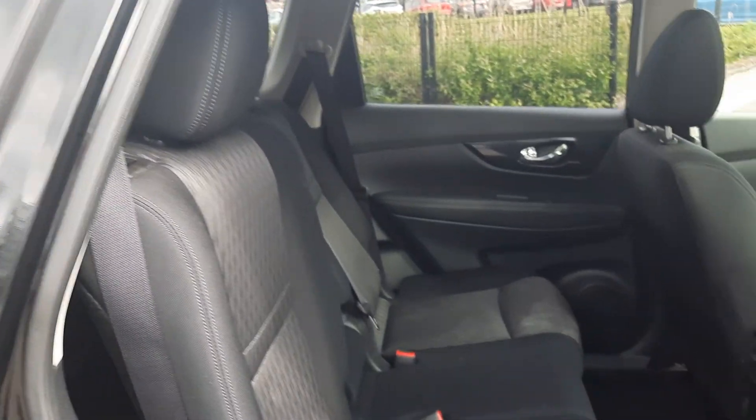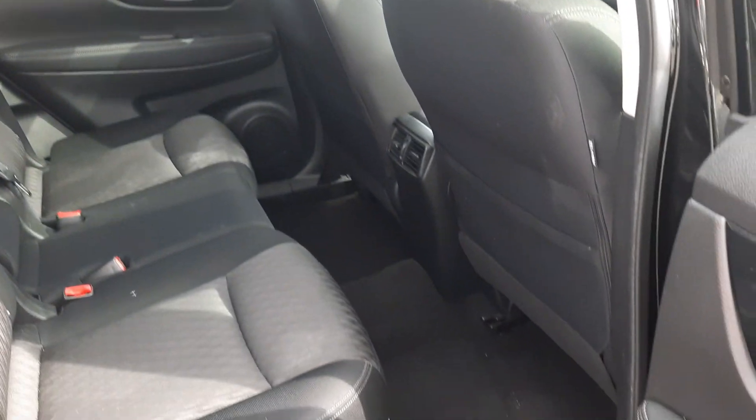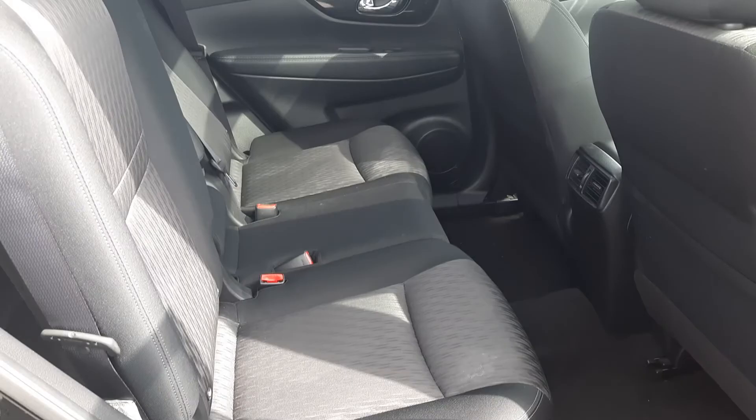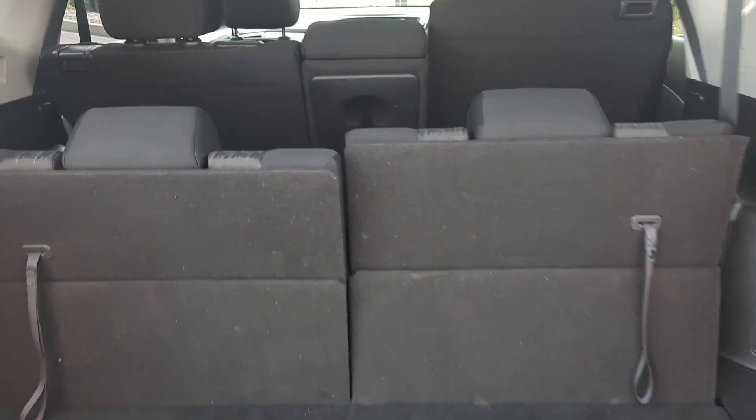In the rear there are three seat belts and ample legroom. Again with most extras, and with the 7-seat option you have two seats up and one seat down.